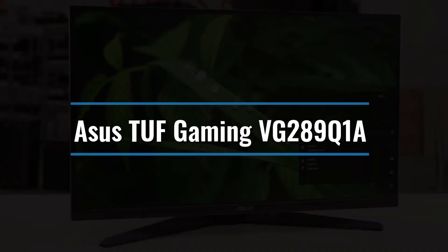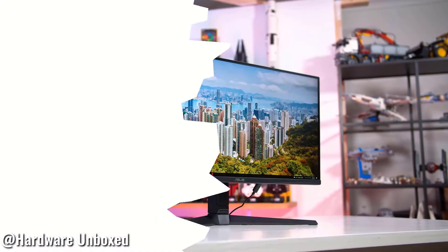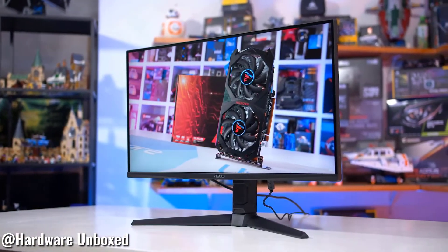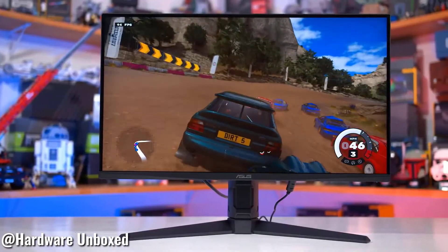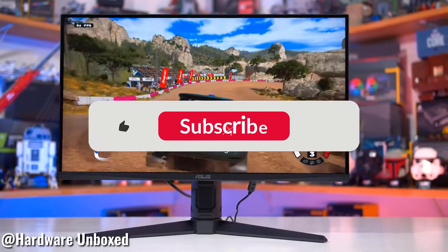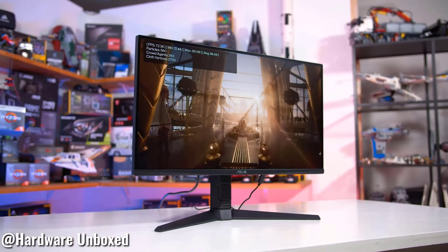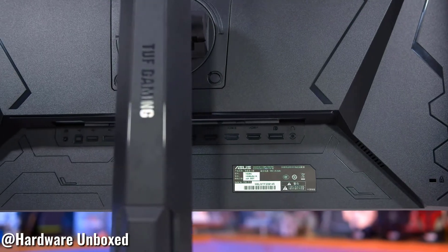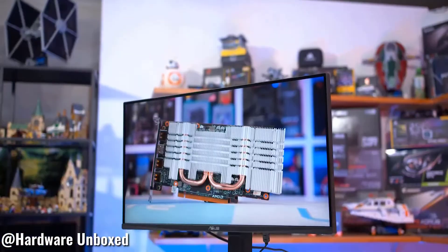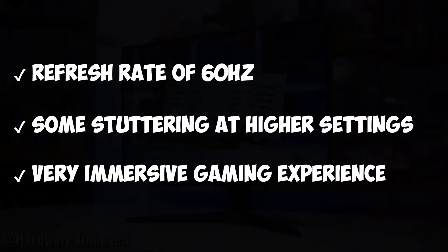Number 4: Asus TUF Gaming VG-289Q1A. The Asus TUF Gaming VG-289Q1A, about $300, offers a super-sharp display at an incredible price. This 28-inch gaming monitor has a 4K display with IPS technology for broad viewing angles and consistent colors, as well as a peak brightness of 350 nits for easy visibility. It also has a 10-bit color depth, so you can receive the 4K HDR experience and play your games in enhanced visual beauty. Refresh rate of 60Hz, some stuttering at higher settings, very immersive gaming experience.